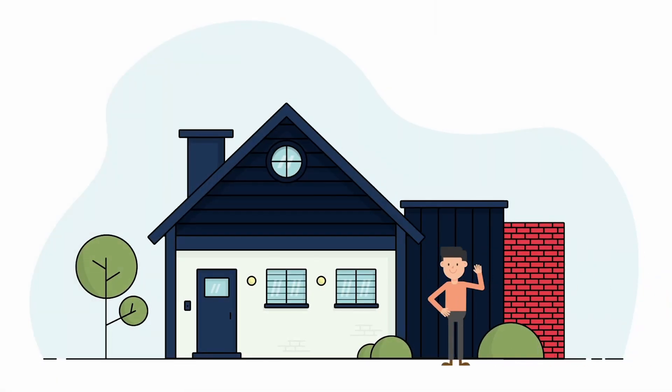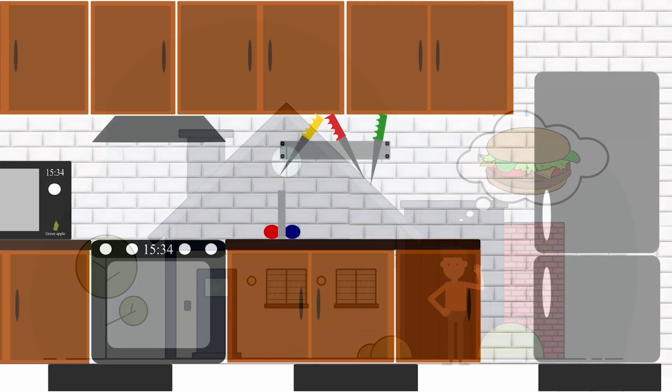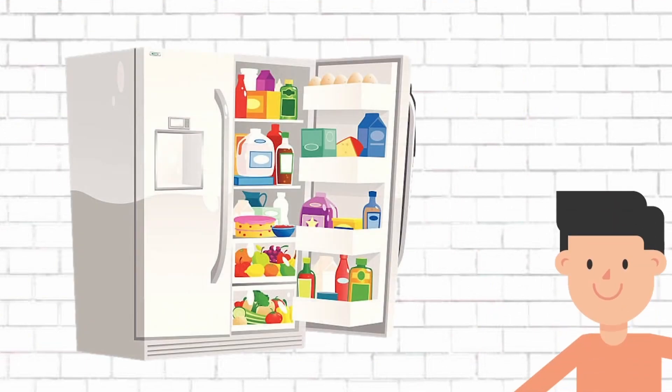This is Bob. Bob has just come home hungry from a long day at work and needs your help to find something nutritious to eat. Bob's got some eggs, steak, and pastries in his fridge, but his doctor recently just told him to watch his cholesterol. So how can we help Bob?